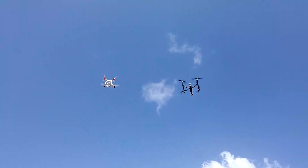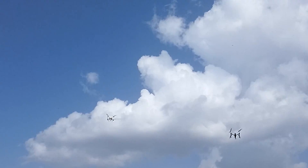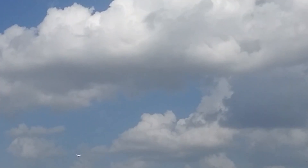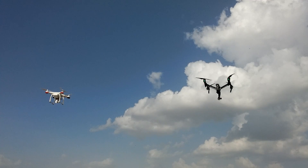We have them ready for the forward speed test and here we go. The difference is quite prominent here. We zoom in a bit to find that the Inspire is surely the faster machine.